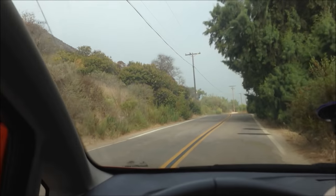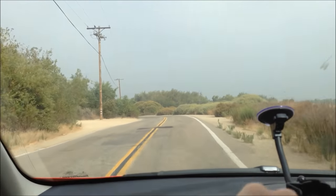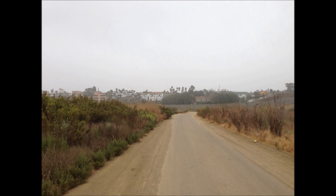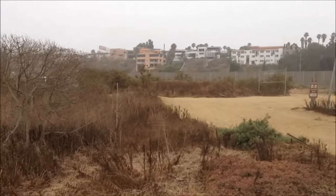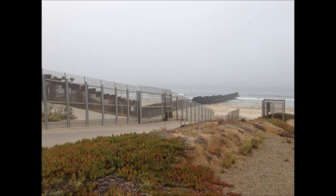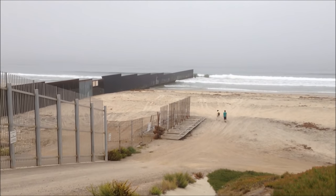We are approaching the Mexican border — it's actually over here to our left. We just passed a border patrol stop sign. We're going to the far southwest corner of the United States, as far away from Indiana as we can get within the continental United States. Here we are — there's Mexico, and there's the fence. The border patrol is right over there, you can see vehicles. Here we are at the US-Mexico border, right by the ocean. Very southwest corner of the US right here.